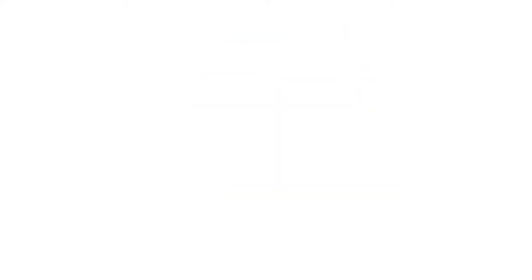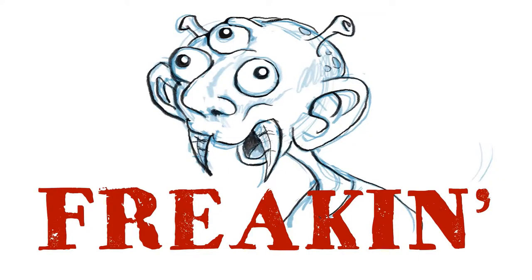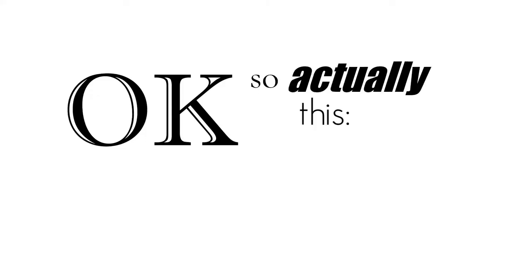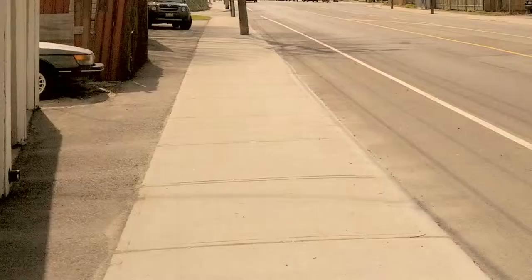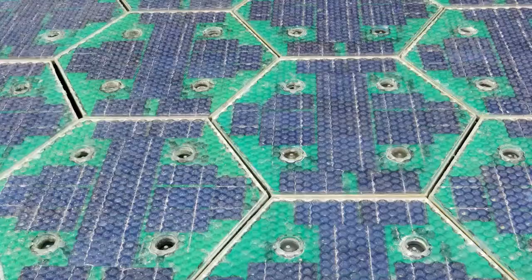What are they? They're solar freaking roadways. It's technology that replaces all roadways, parking lots, sidewalks, driveways, tarmacs, bike paths, and outdoor recreation surfaces with solar panels — and not just lifeless, boring solar panels.